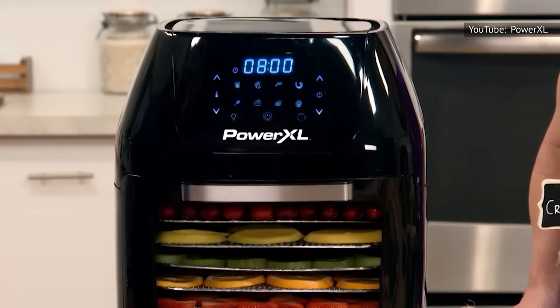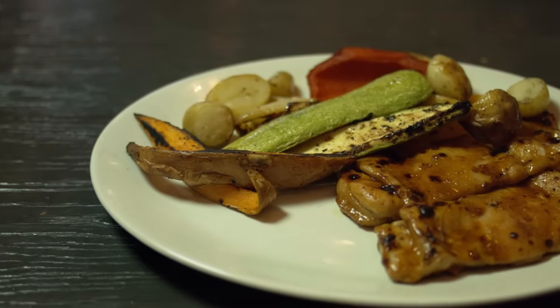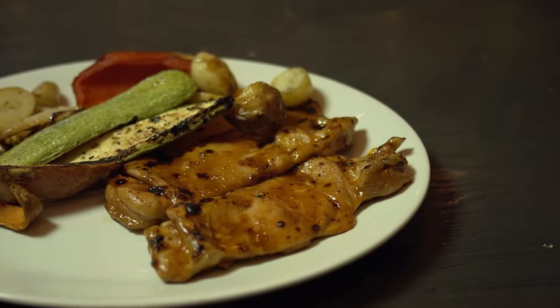That moisture allows frozen vegetables to cook fully before starting to brown, so you don't wind up with a charred exterior and frozen interior. Luckily, most frozen veggies are frozen at the peak of freshness, so you still get the same robust flavor you'd expect when cooking a raw vegetable — sometimes even better.